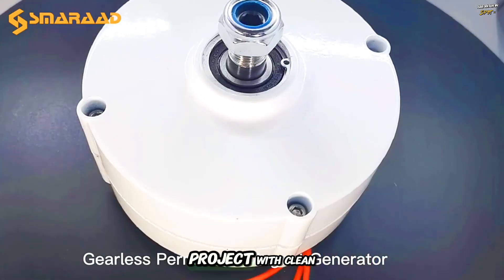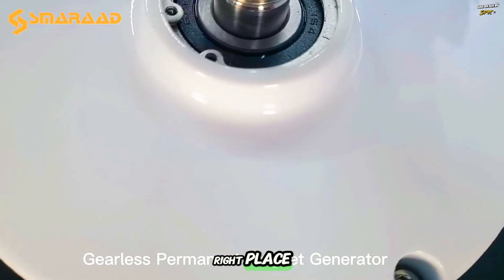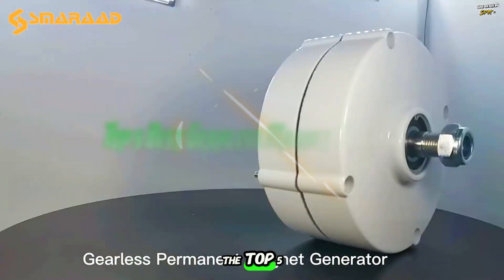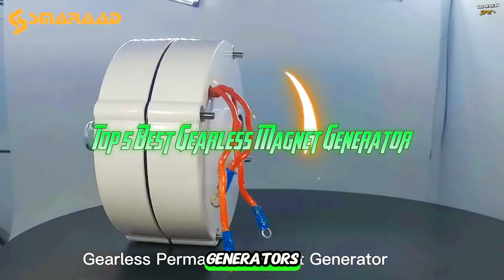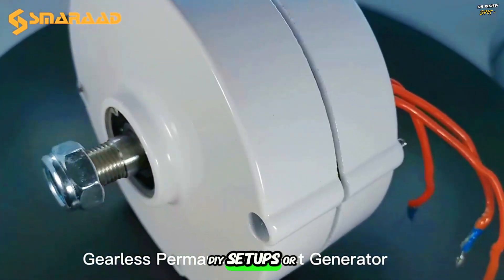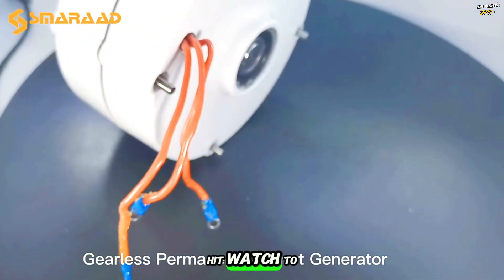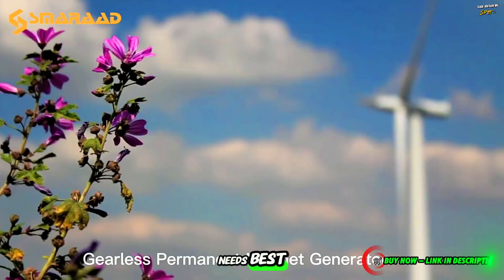Looking to power your home or project with clean, silent, and maintenance-free energy? You're in the right place. In this video, we're counting down the top five best gearless magnet generators on the market right now. Whether you're into off-grid living, DIY setups, or just love green energy, this list is for you. Watch to the end to find the one that fits your needs best.